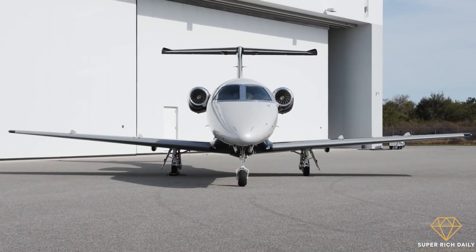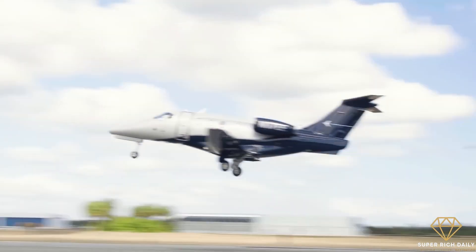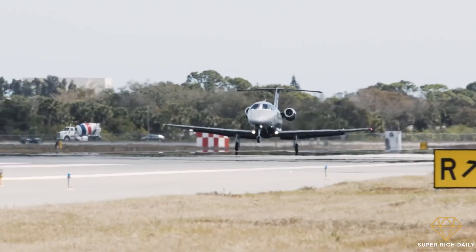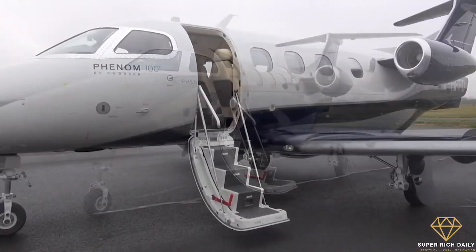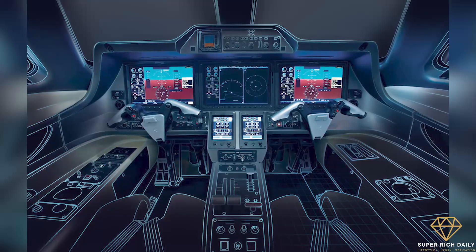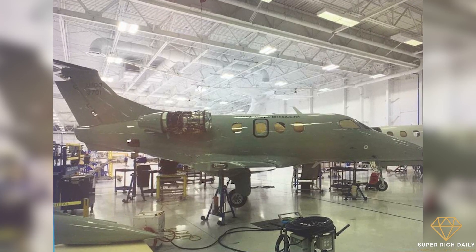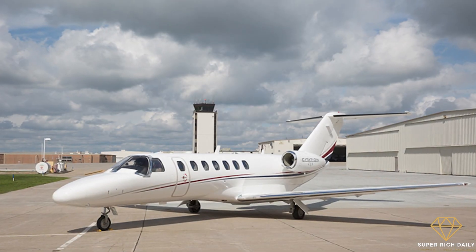Despite its many teething problems, the Phenom 100 sold relatively well, owing to its larger cabin seating up to 6 passengers and a 390-knot cruise speed — a good 50 knots faster than the Cessna Citation Mustang. The latest version, the 100EV, cruises at 405 knots, climbs faster, and has better high-and-hot runway performance. You can also option features on the Phenom not available on most other aircraft in its class, like a lavatory with a solid privacy door. Power comes from Pratt & Whitney PW600 series engines rated at 1,695 pounds of thrust each, incorporating engineering and manufacturing advances that make them cheaper to build and easier to fix than engines on older light jets such as Cessna's CJ series.